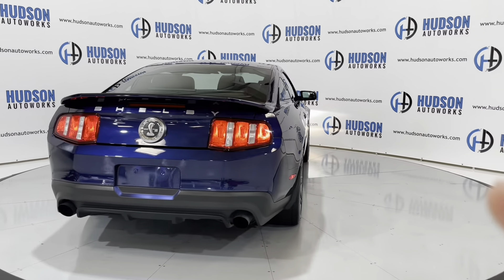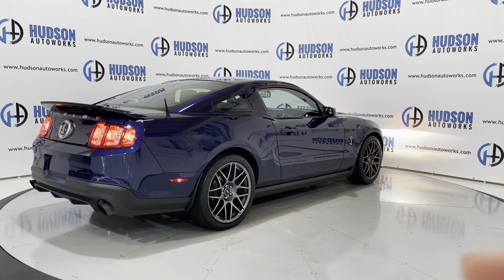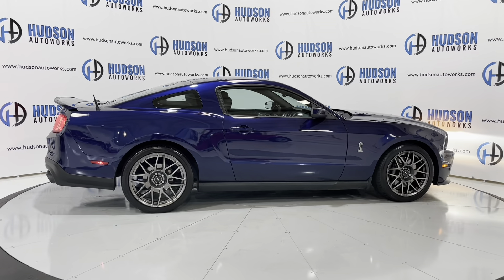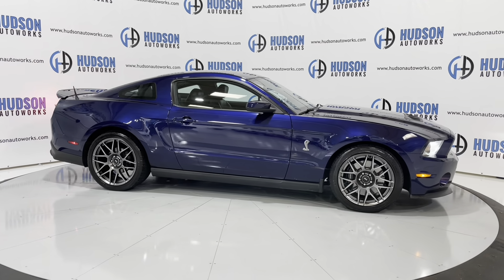Those rear tail lights are sequential, which is customary of a Mustang in general. You have LED lighting for your license plate lights as well. That Shelby badging and those SVT-specific Cobra wheels, along with your Cobra badging on the side. You can see this vehicle has a mirror finish to it — super clean car.